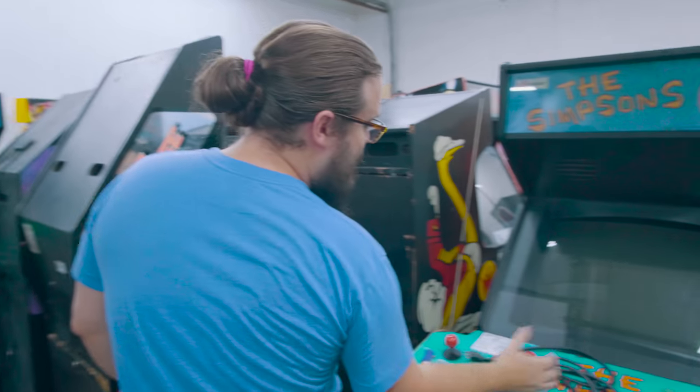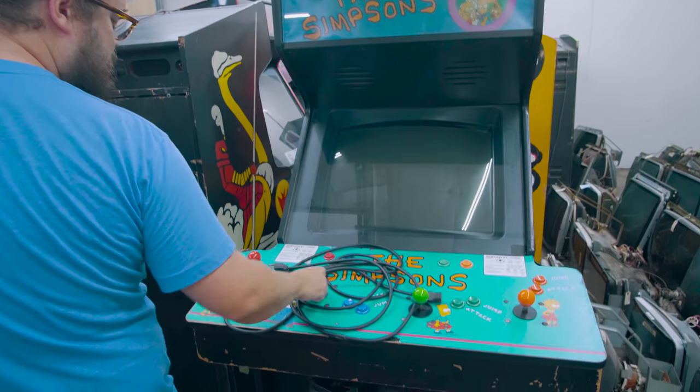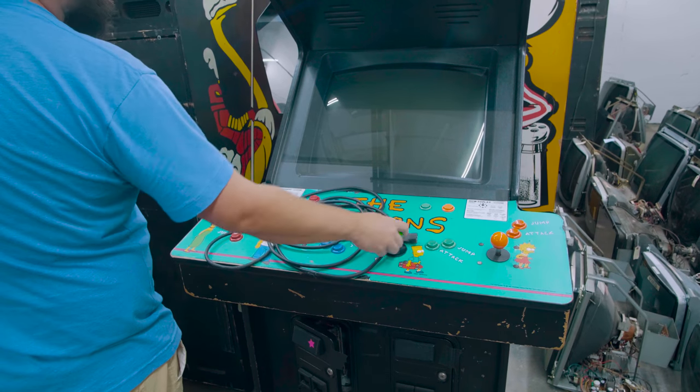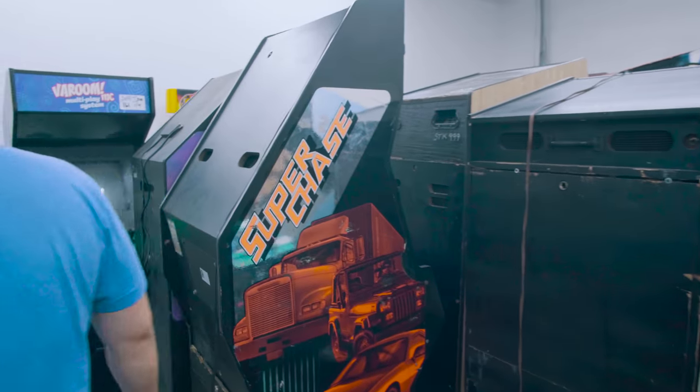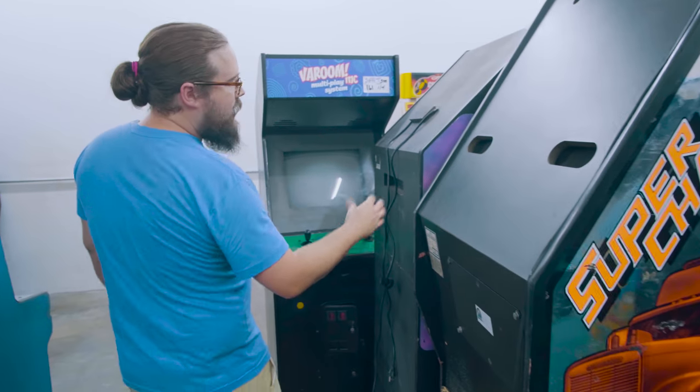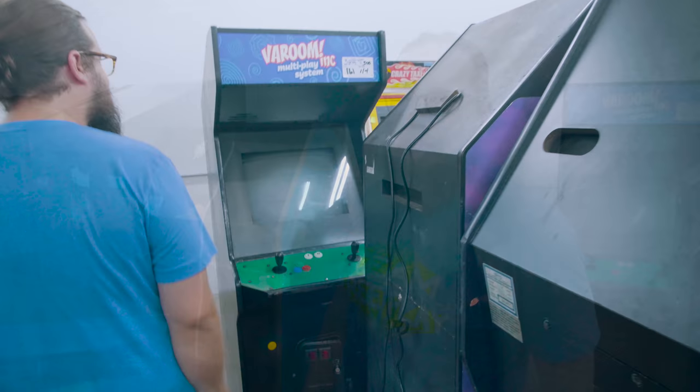Here's a dedicated Simpsons with all Wico's, including leaf switch Wico's — beautiful stuff. Joust dedicated, Super Chase dedicated, Fighting Vipers dedicated.